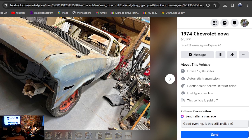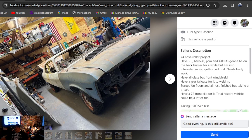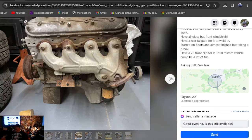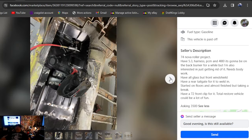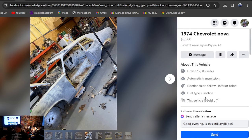1974 Chevrolet Nova, going to be in Arizona, $3,500, 12 weeks ago. He's had this one on here 12 weeks. It's a roller project — he's got a 5.3 with a 4L80 trans to go with it, so he's got an LS setup for it for extra money. Doesn't say anything about a title. There's your LS engine — it's all ripped apart. It's going to cost somebody $5,000 just to move it. Good luck purchasing that one.